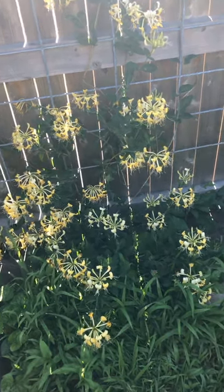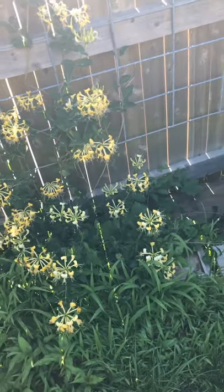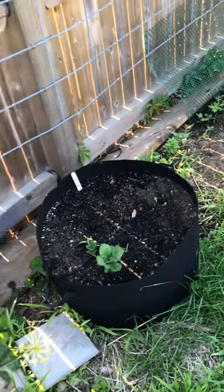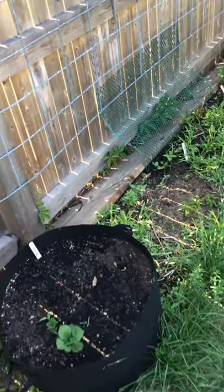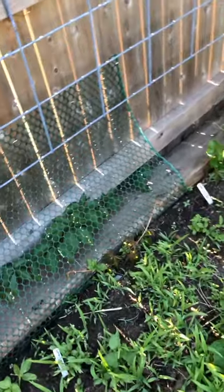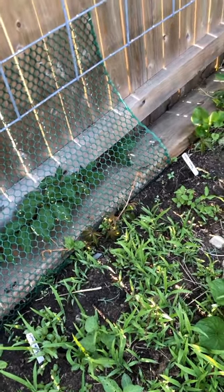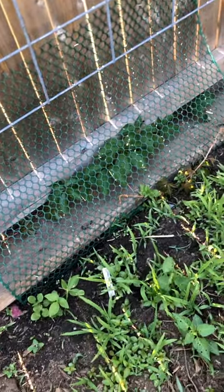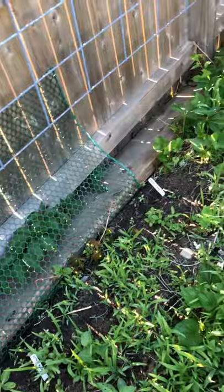I've got some honeysuckle right here. It's been coming out and there's a sack of potatoes. And here are some clematis that I planted. They're slowly coming up. I'm not sure if I'm going to see that much of them this year.